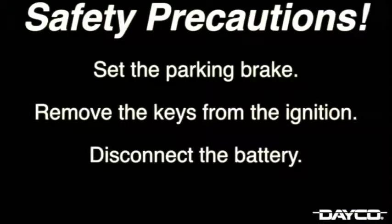First, before beginning any work on the engine, make sure you have taken the necessary safety precautions, such as setting the parking brake, removing the keys from the ignition, and disconnecting the vehicle's battery.